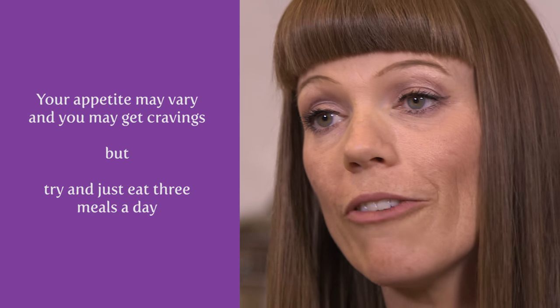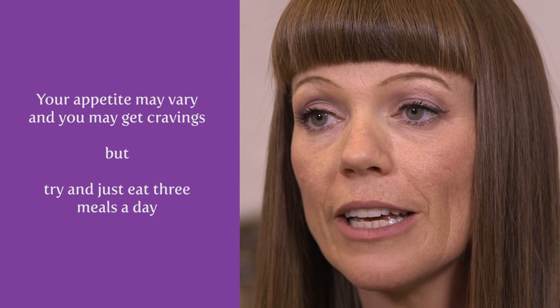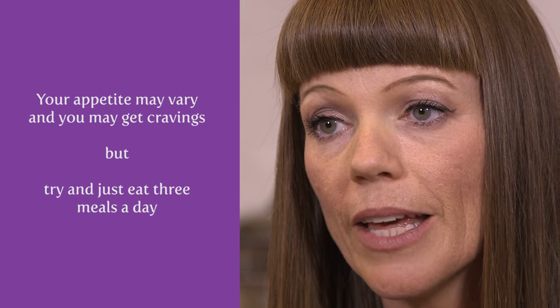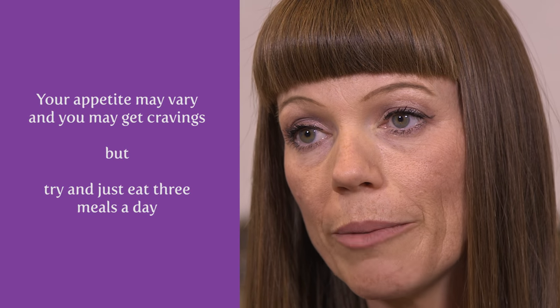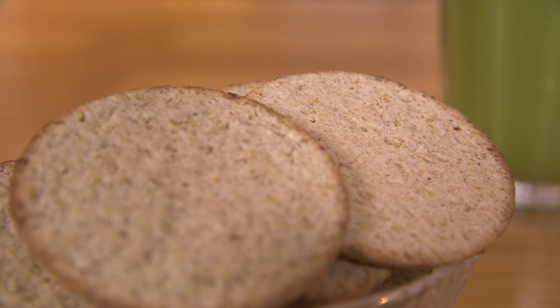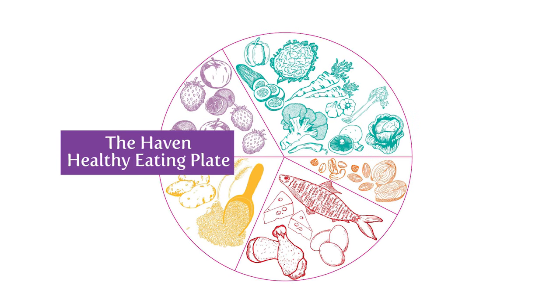During treatment you may find that your appetite varies and you may experience cravings if your energy levels drop. But try and eat just three meals a day. If you can eat the right kind of meal you should find that you won't get hungry between. If you do need a snack, try and focus on something protein-based — some nuts and seeds, some hummus and oat cakes, or perhaps a green smoothie. I'm going to talk you through the Haven healthy eating plate, which you should try and follow for each of your three meals a day.